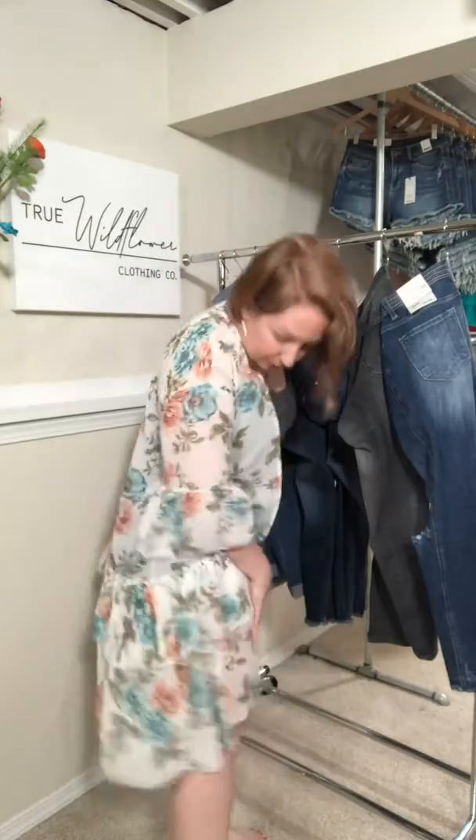You've got the ruffles at the bottom. It hits me just behind my knees, and it comes extra small through 3XL. I'm wearing a small, but I think I might do a medium in it.